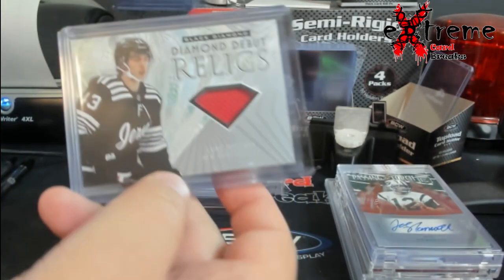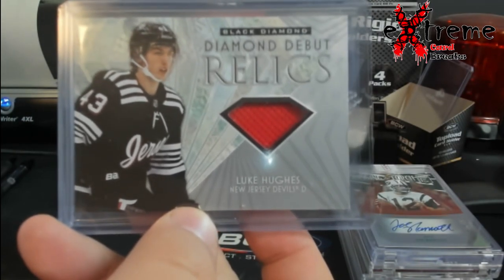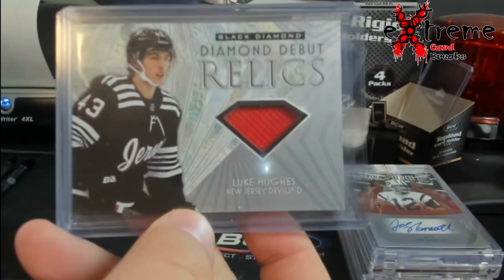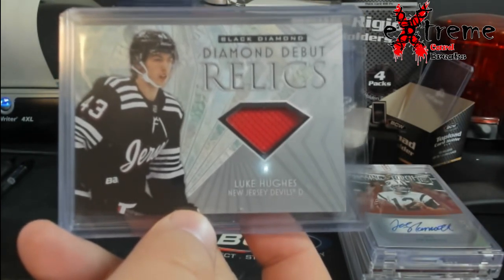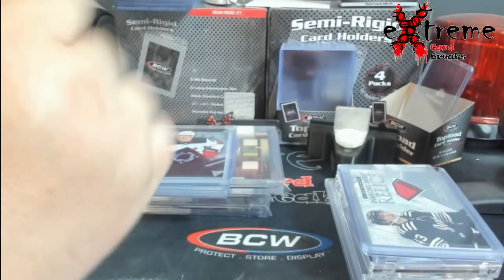First up on defense — Luke Hughes. I want to say he did pretty well for the Devils. I can't remember the exact numbers but I think he had something like five or six goals, probably around 20 assists. Nothing real crazy but not too bad either for a young guy. And no, I don't know if he's related to Jack Hughes.